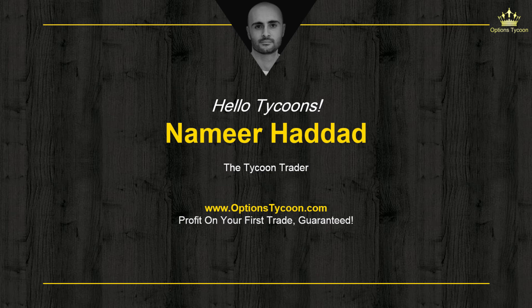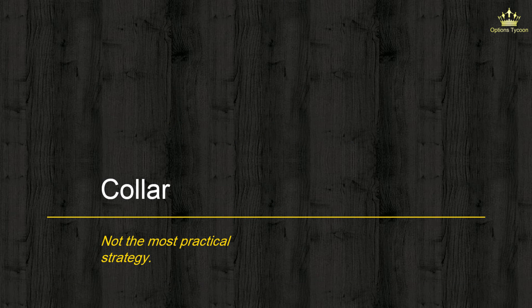Hey, what's going on? Amir Haddad, the Tycoon Trader here. Welcome to another video on options trading strategies. In this video we're going to be discussing a strategy that I'm surprised is being marketed as a beginner strategy everywhere, when in fact it's not. This strategy is none other than the collar, or sometimes called the protective collar. So let's get started.